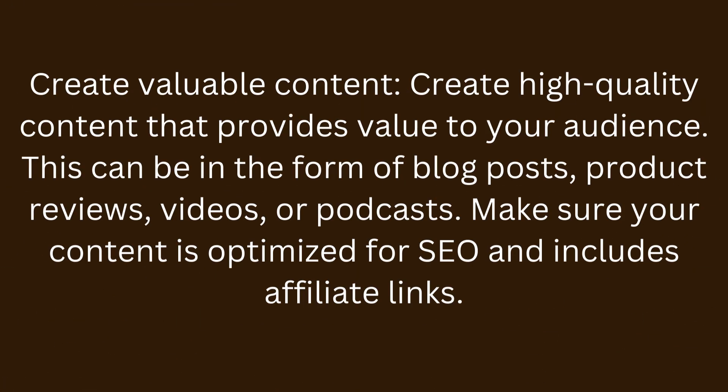Step 4: Create valuable content. Create high-quality content that provides value to your audience. This can be in the form of blog posts, product reviews, videos, or podcasts. Make sure your content is optimized for SEO and includes affiliate links.